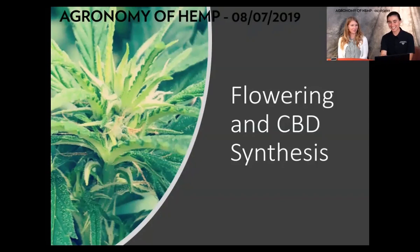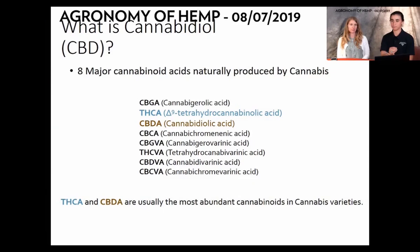Now we're going to talk about flowering and CBD. The cannabis plant creates eight major cannabinoid acids — CBD is just one of a suite of different chemicals cannabis produces. There can be over 80 different terpene structures in the plant as well. Traditionally CBD is found as CBDa, which refers to the acid form — cannabidiolic acid. THCa is another compound the plant produces, referring to THC.